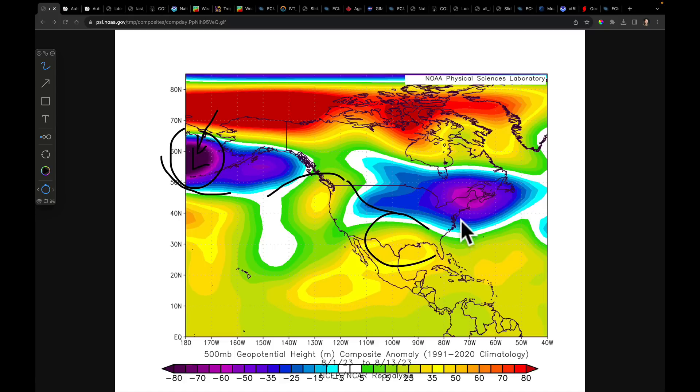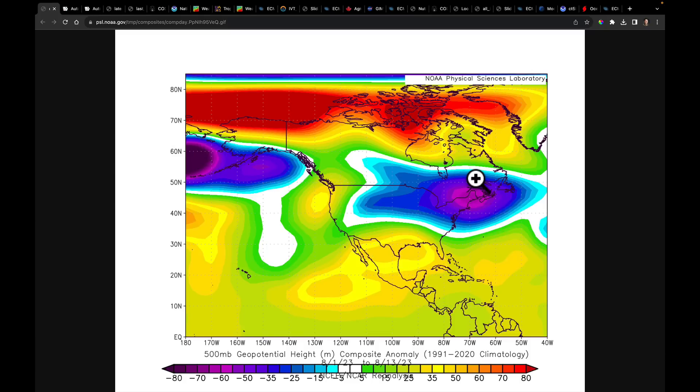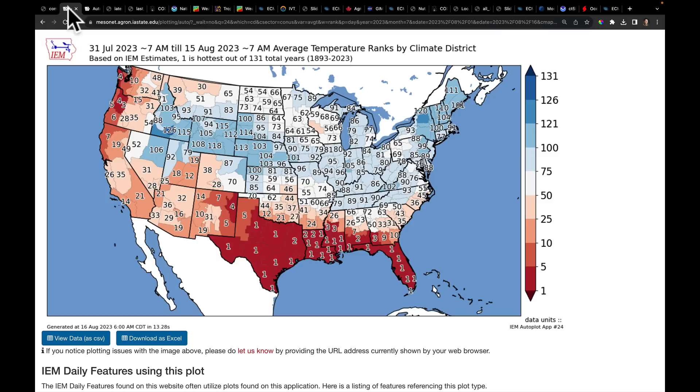We've had a ridge that's built over Texas, a deep trough over New England, and it's just been for the most part stuck like this. What this particular pattern has done: month-to-date temperature ranks by climate district show we are setting all-time records along our Gulf Coast and into Texas in terms of how hot this August has been. It's been extremely hot in the Pacific Northwest and throughout California and the southwest. In August, really no incidents of heat in the midsection — in fact, we've got a lot of cool air still sitting there.